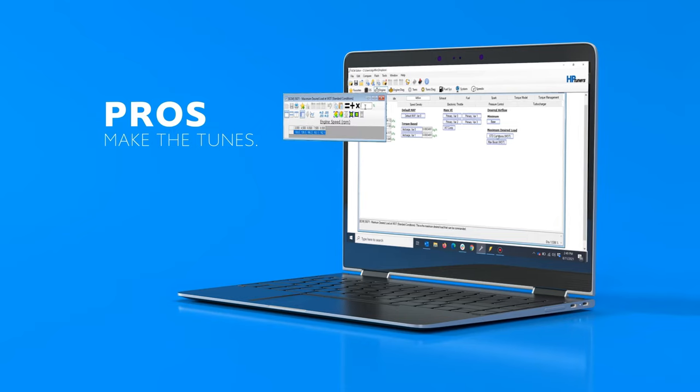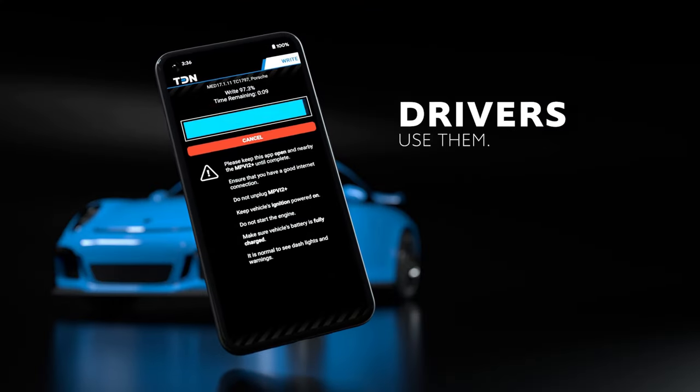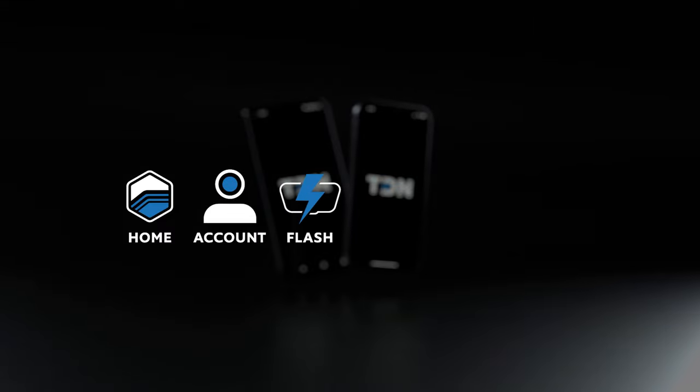For Power Sports applications, you can conveniently send tunes to your customers remotely. You can also provide stock files using auto-tune deployment via TDN. The customer can have multiple tune files on their phone and flash them into their vehicles via Bluetooth using a supported interface. You can also start and stop data logging using TDN.